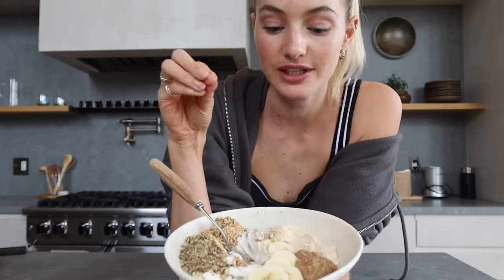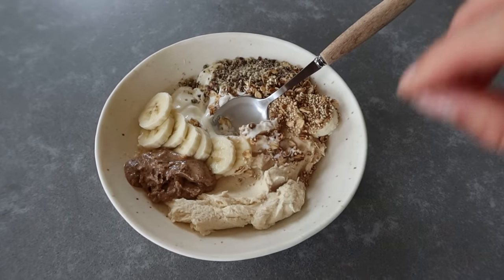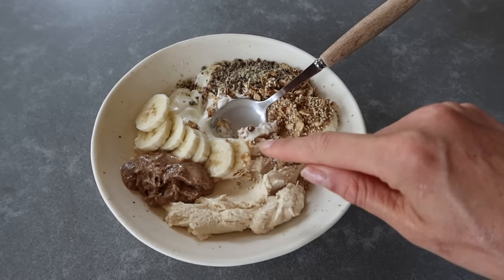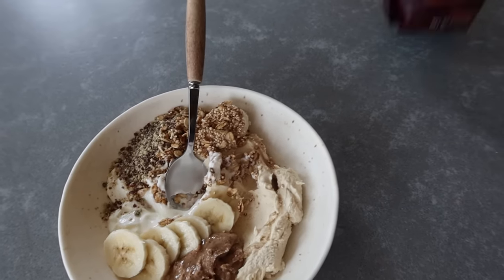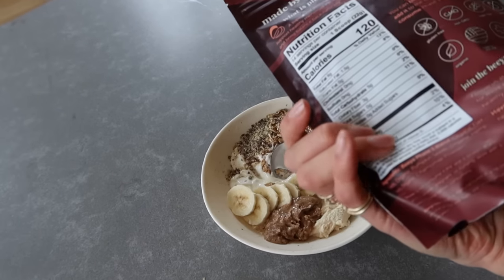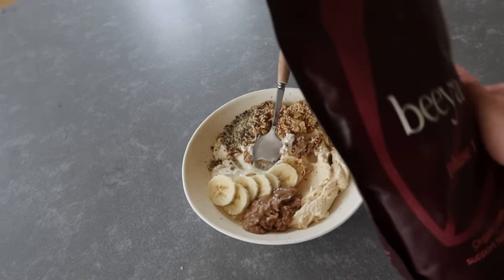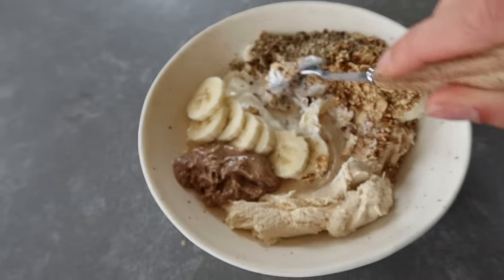A protein powder is amazing when you're busy and need a quick smoothie. This bowl is extremely hormone-balancing: we have protein from Greek yogurt and protein powder, healthy fats and protein from almond butter, banana, homemade granola with quinoa and oats for carbs and fiber, and a seed mixture of flaxseed, hemp seed, and pumpkin seeds. It's delicious — look at this!